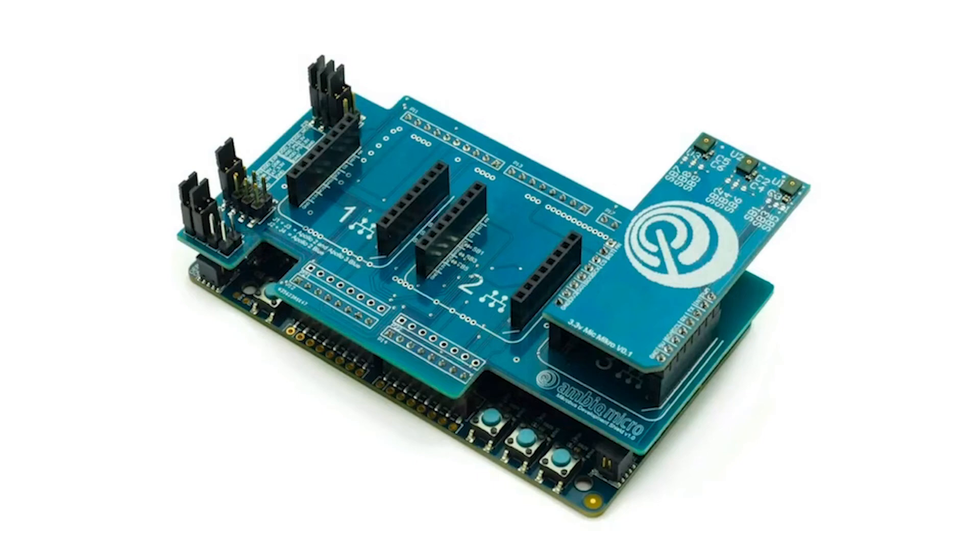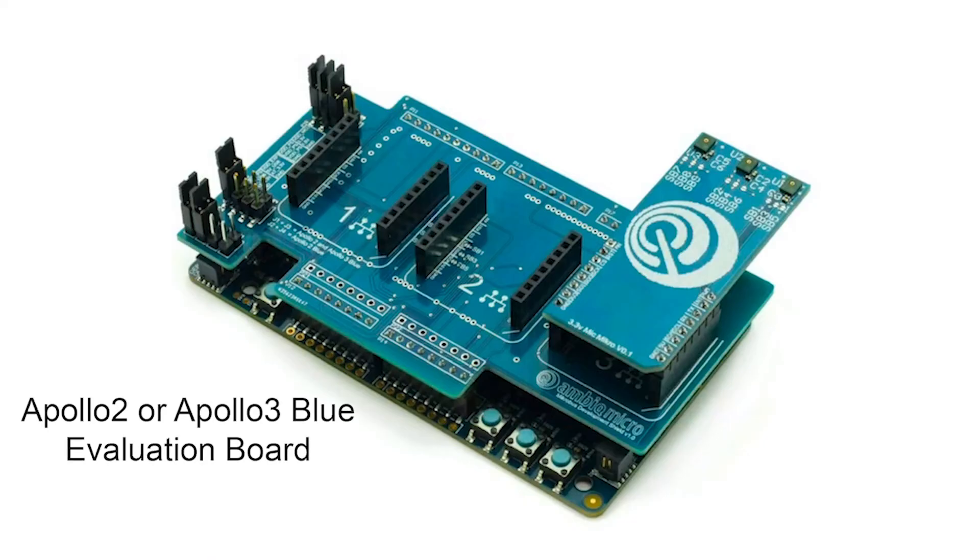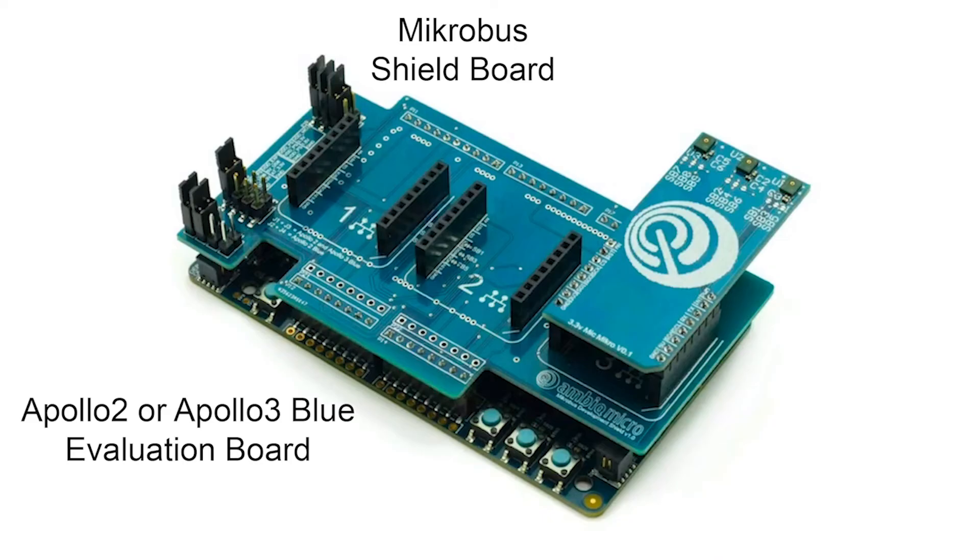For developers that want to add Voice on Spot to their products, AmbiqMicro has created a developer kit, which includes an Apollo 2 or Apollo 3 Blue evaluation board, a micro bus shield board for adding peripherals, and a microphone expansion card. Product designers can use this kit to add voice assistant integration, commands, and control to their existing energy-sensitive products.